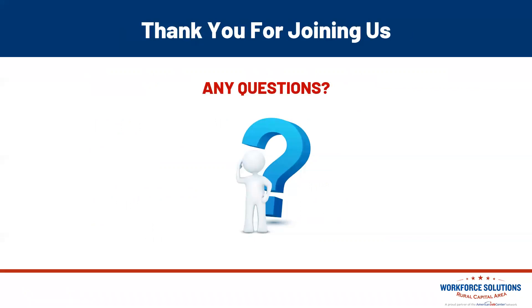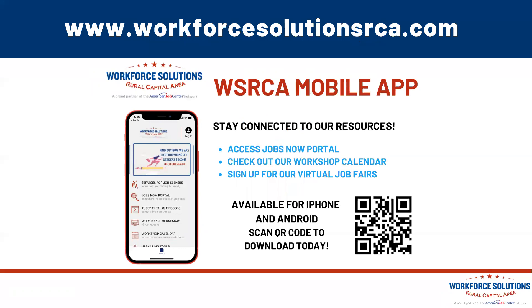Thank you for spending time with me for this workshop. Workforce Solutions Rural Capital Area offices are open and we have staff here to assist you. We even have our own mobile web app — scan the QR code to access our Jobs Now portal and our workshop calendar, which covers topics from how to rock your LinkedIn profile, to getting ready for the interview, to choosing a career path. Check us out at www.workforcesolutionsrca.com, where you'll find a listing of all our services and events to help you find your next employment opportunity. This is Leslie Stearns — thank you for joining me.